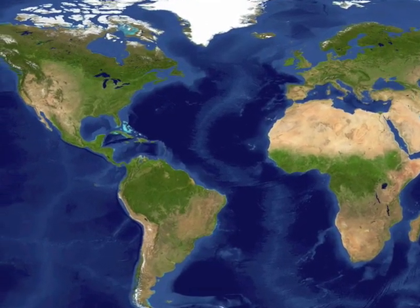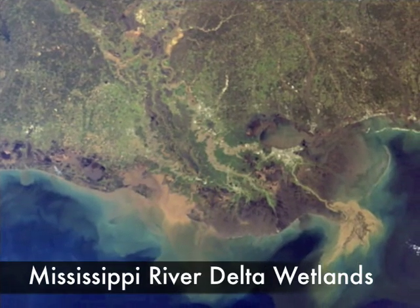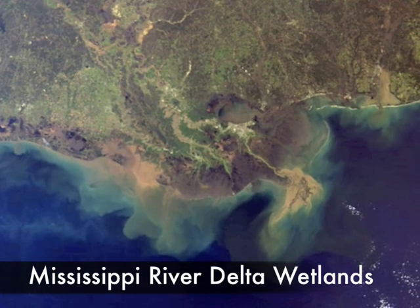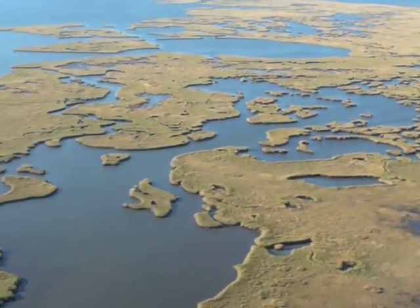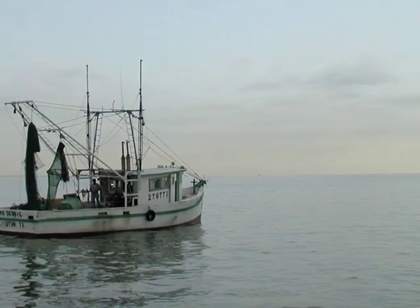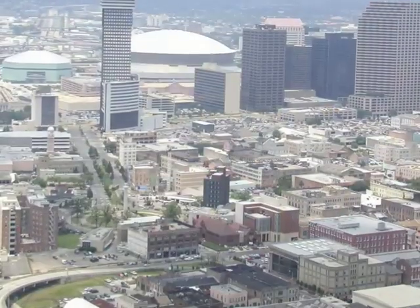The Deepwater Horizon oil spill may affect coastal areas throughout the northern Gulf of Mexico, but it's the wetlands associated with the Mississippi River Delta that are perhaps the most critical due to their large aerial extent and importance to the economy of the United States. The Mississippi River Delta contains over 40% of the U.S. wetlands in the lower 48 states. These wetlands support commercially important fisheries, provide habitat for waterfowl and other wildlife, and protect several major ports and cities such as New Orleans.